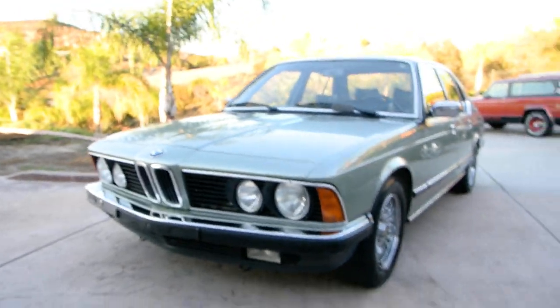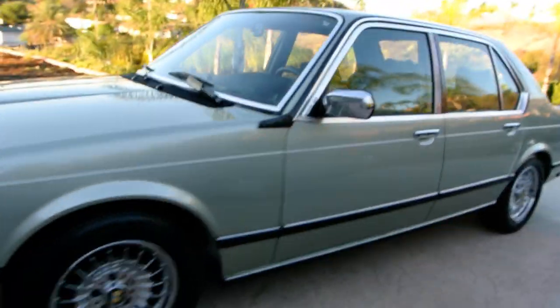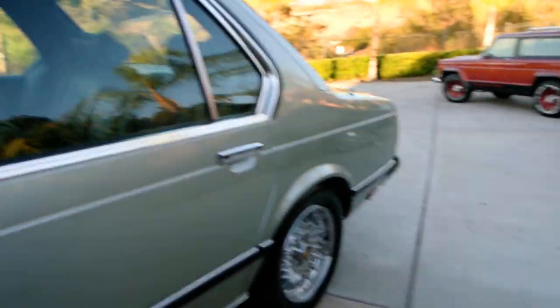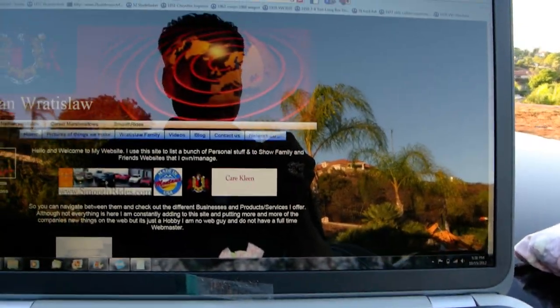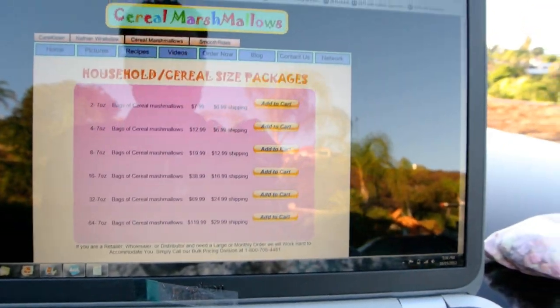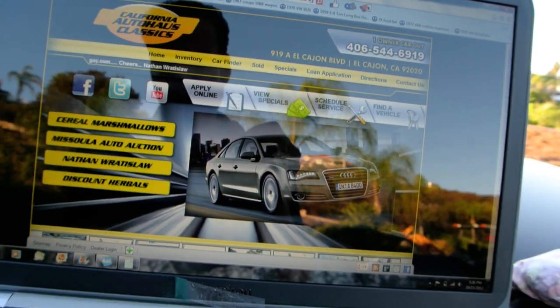Introducing you to Mandy — look at that beamer, beautiful! Cereal marshmallows will take you to all my other sites and all that good stuff. Let's go ahead and close a couple of these down. There's the Montana one — you can go there and look at a bunch of Trans Ams and stuff. We'll close down cereal marshmallow, closing it all down, and we're looking for Mandy.